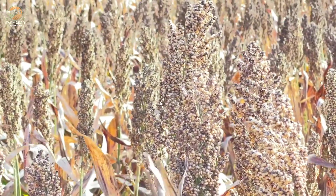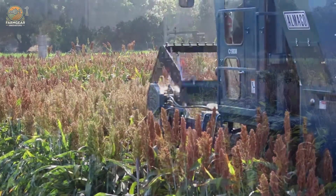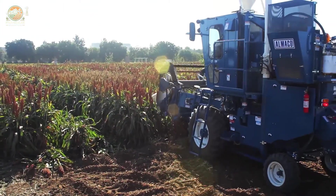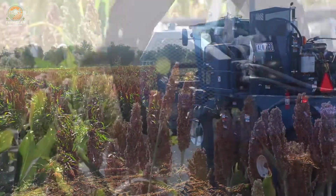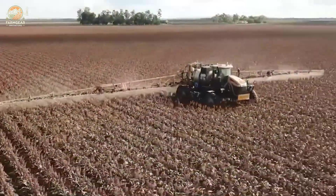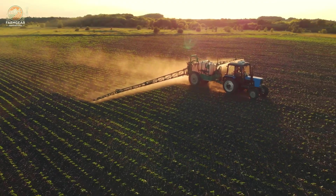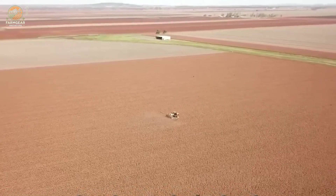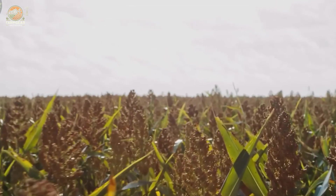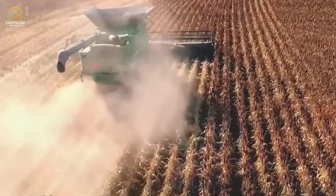This supercrop has a fascinating story to tell, from its resilience in the face of harsh climates to its role in creating some of the most iconic dishes and beverages around the globe. Today we're taking you on an incredible journey through sorghum's past, present and future. We'll explore its cultivation, harvesting and processing, and unveil the secret behind why it's becoming a game changer for food security and sustainability.